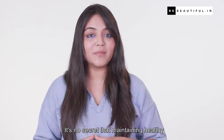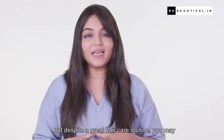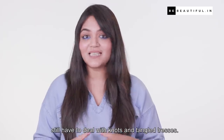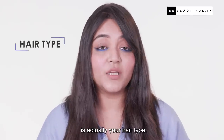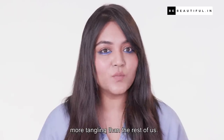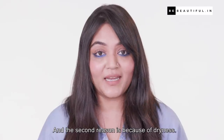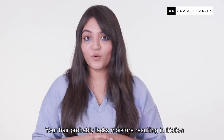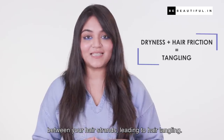It's no secret that maintaining healthy long hair requires good care, but despite a great haircare routine you will still have to deal with knots and tangles. The number one reason why your hair gets tangled is your hair type — if you have thick and curly hair you will experience more tangling. The second reason is dryness: your hair probably lacks moisture, resulting in friction between your hair strands, leading to hair tangling.